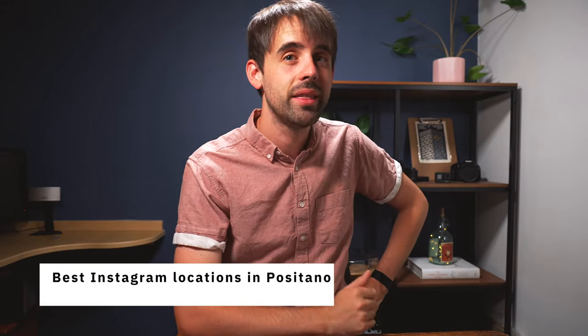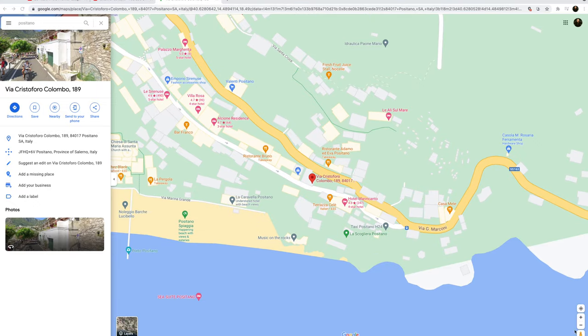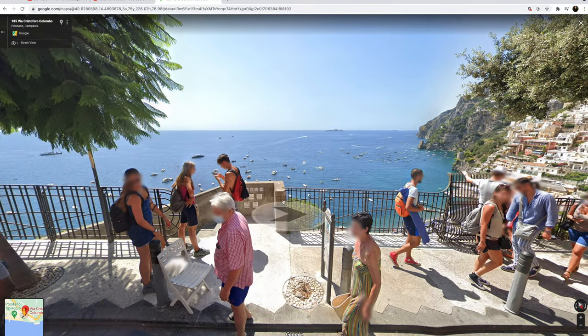If you want to get the classic picture of Positano, there is a bus that runs through the Amalfi Coast and the spot for that iconic shot is right next to it. I'll show it on the map — on Google Street View, just find where that little staircase is at the beginning, and that is exactly where the picture was taken.